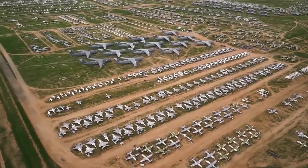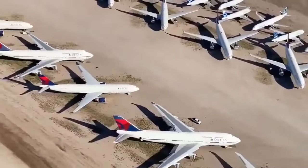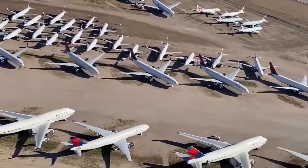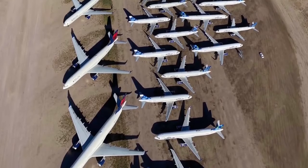Nearby, the 309th Aerospace Maintenance and Regeneration Group at Davis-Monthan Air Force Base provides the same service to the United States federal government. Aircraft at Pinal Airpark include those formerly operated by Cathay Dragon, Cathay Pacific, Delta Airlines, Northwest Airlines, Aerosur, Hellenic Suriname Airways, and other carriers.